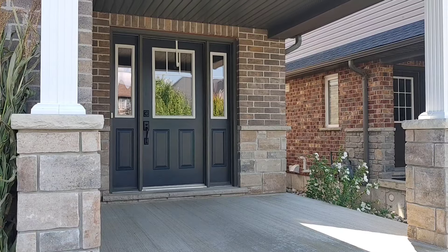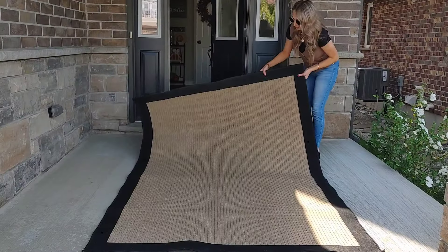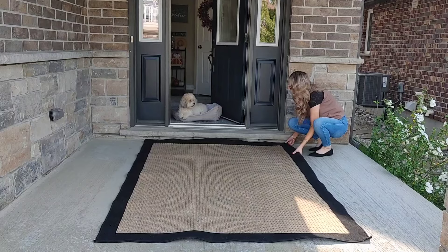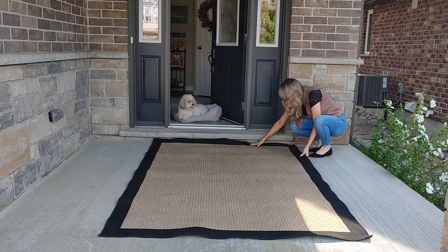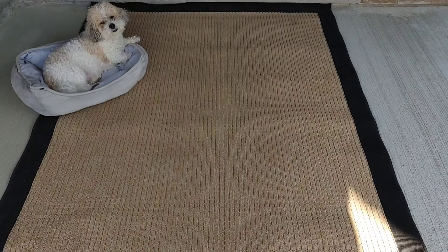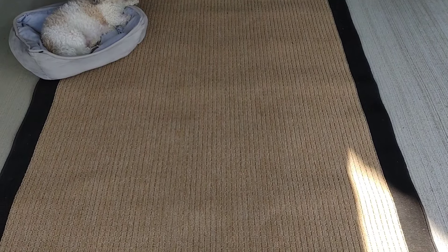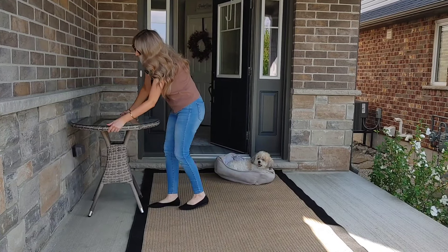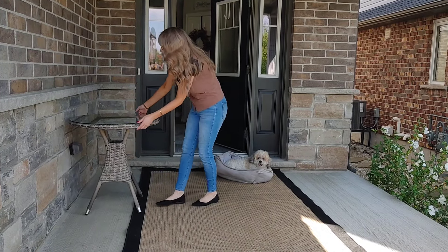I went and removed all my summer decor. It was a little bittersweet getting rid of all the flowers, but to be honest, a lot of them were dead anyway from the heat we've had. I'm going to lay this gorgeous rug down — I love the brown with the black trim. It definitely gives a fall feel to the porch, and then I'm going to go ahead and add back my little bistro set.